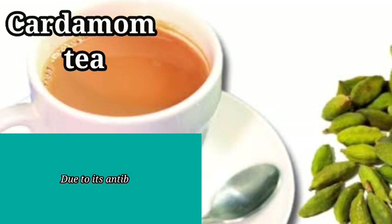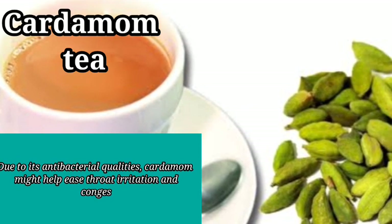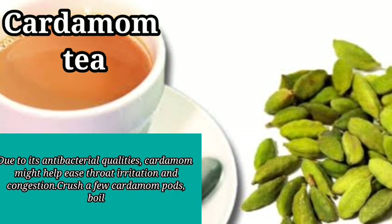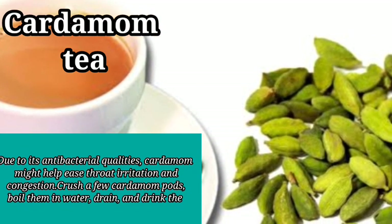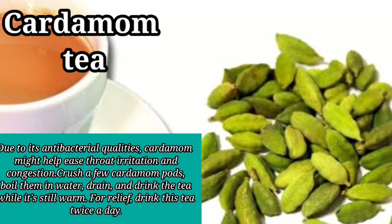7. Cardamom Tea. Due to its antibacterial qualities, cardamom might help ease throat irritation and congestion. Crush a few cardamom pods, boil them in water, drain, and drink the tea while it's still warm. For relief, drink this tea twice a day.